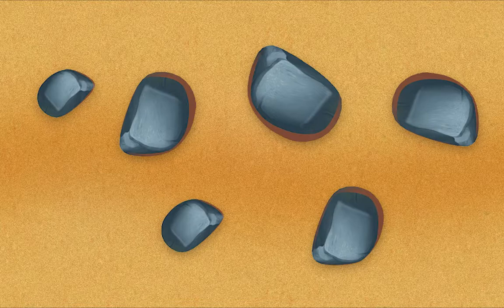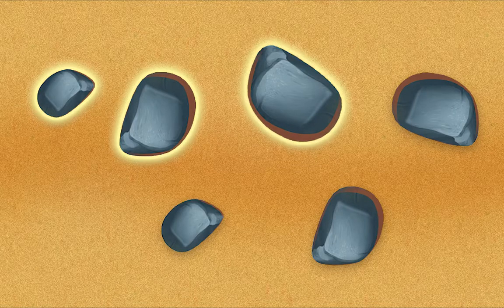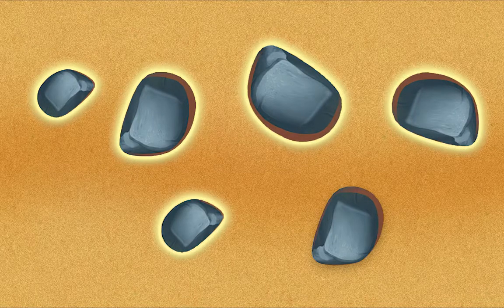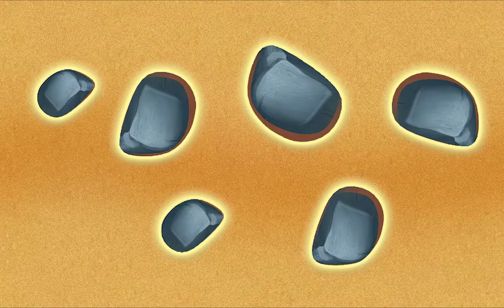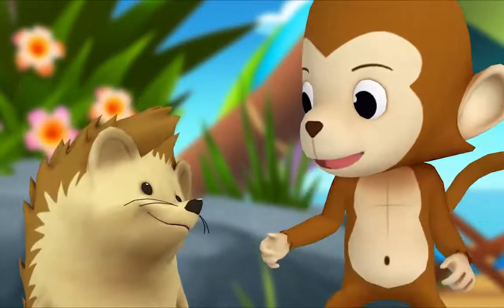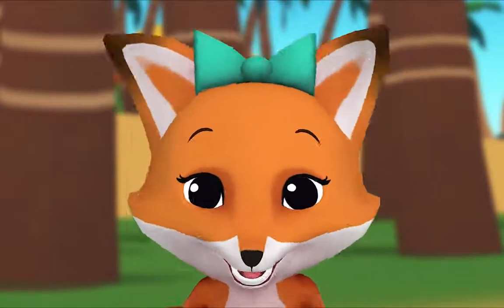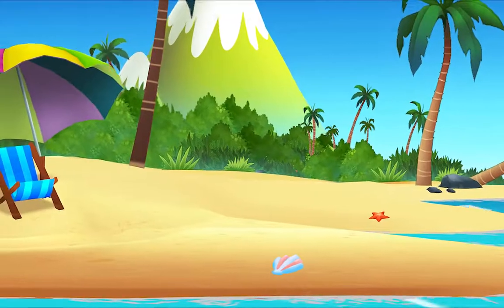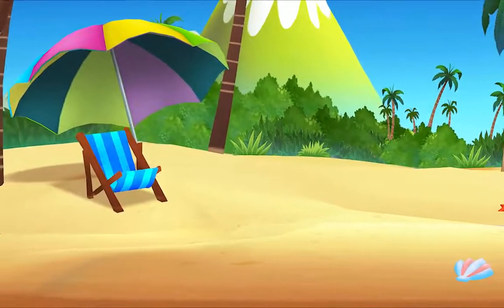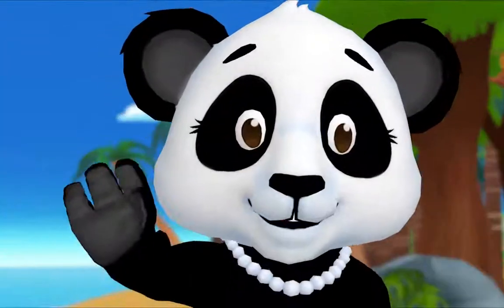Now you try, hedgehog — count the rocks! Okay: one, two, three, four, five, six. So how many rocks are there in all? Six! You did it! Thanks, monkey. Hey, I have an idea — let's count all the grains of sand on the beach! Yeah, that may take a while. See you soon!